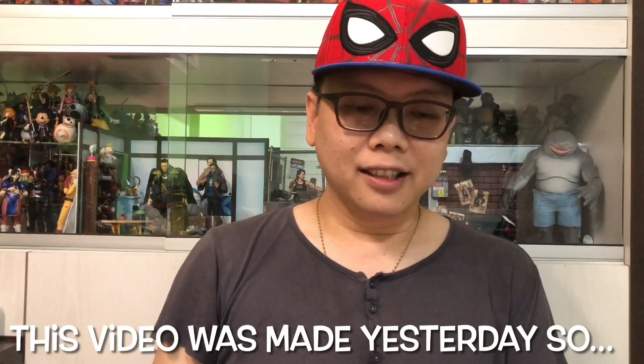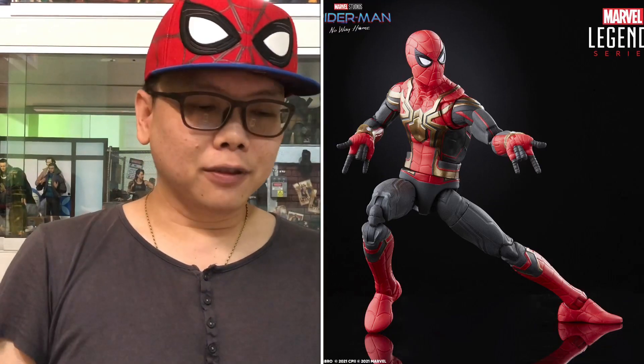Next up is some Marvel Legends. For those of you who follow Hasbro Pulse, there was a live stream going on yesterday and they announced quite a number of things. Let's begin with the Spider-Man wave from No Way Home. We can see the first Spider-Man we've already seen before — the normal suit with the gold emblem around his chest. Looks pretty good.